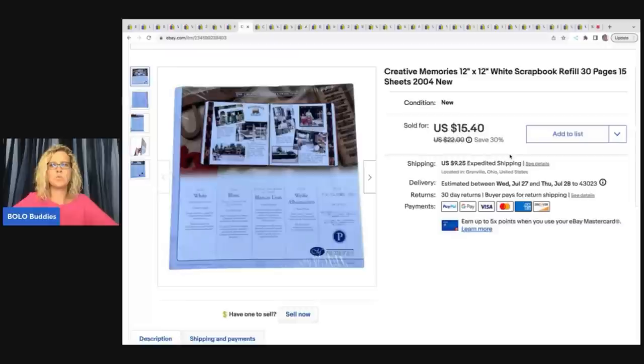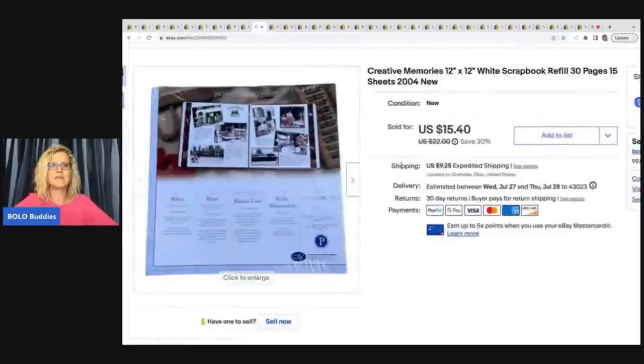Here's another Creative Memories 12 by 12 white scrapbook refill pages. I feel like I priced these items pretty competitively and they have been flying out of my store. This one sold for $15.40 plus shipping.